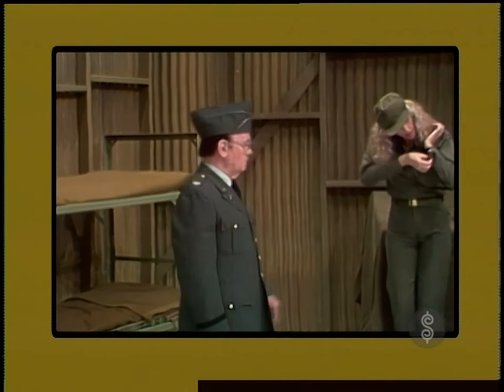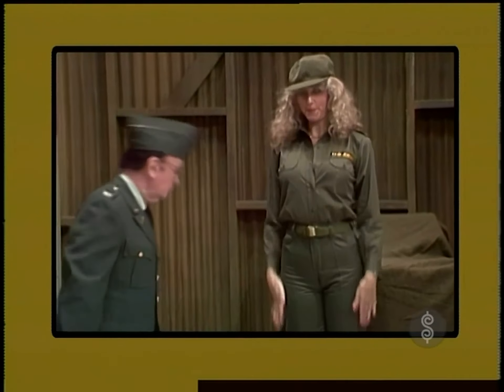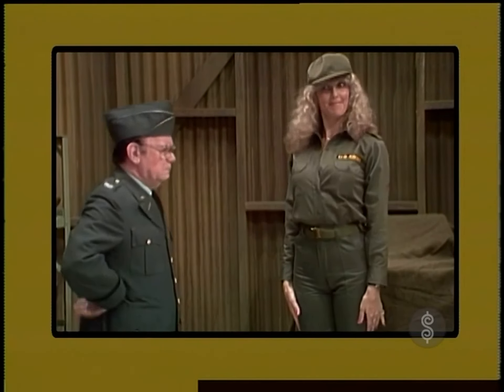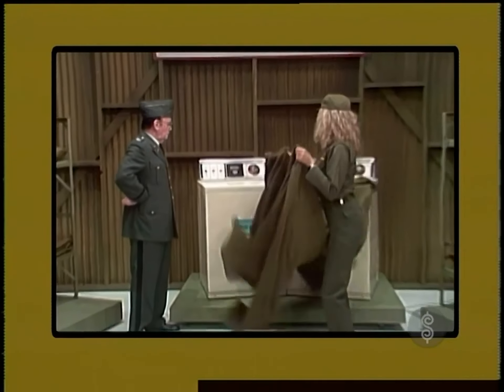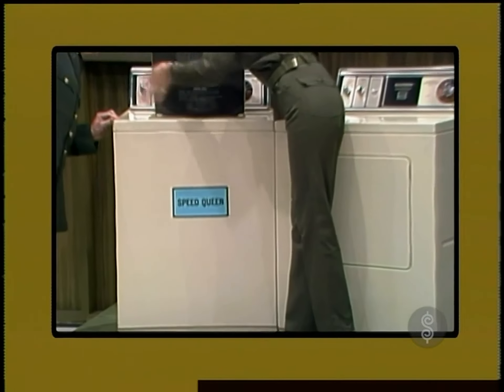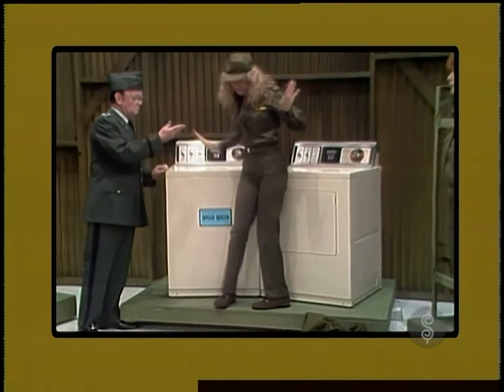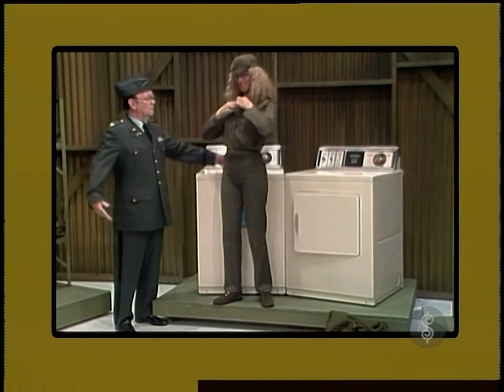The commander continues on to the second private, Janice, whose uniforms are always spotless. But under cross-examination, the private breaks down and reveals the reason behind those tidy uniforms is a new washer and dryer. It pushes more clothes through the water, pulls more water through the clothes, plus a matching dryer built for today's kind of drying — energy efficient, from Speed Queen.